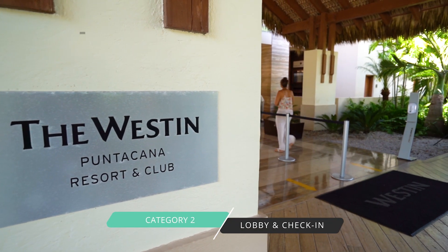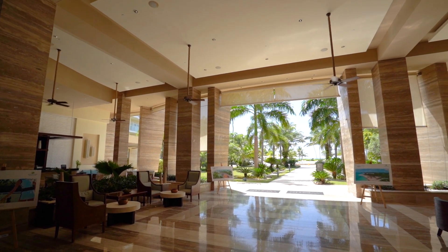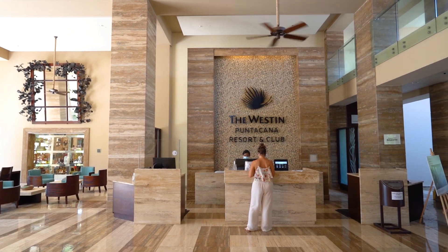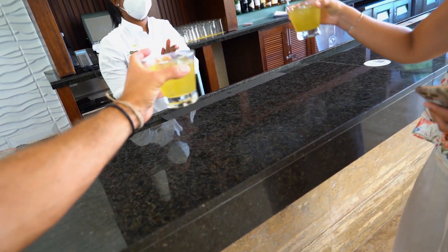Our second category is lobby and check-in — we rate four stars. The Westin is a beachfront hotel and the lobby is beautiful. It overlooks the property and you can see the sea in the background. Very open air with a really beautifully designed tropical feel to it. For COVID-19 precautions, they have plexiglass at the front desk, which does give you a nice safe feeling. We checked in really early and the hotel is not very full right now, so we were able to get our room early. The bar located inside the lobby was kind enough to make us some delicious juice beverages while we were waiting for our room keys — it was a really nice experience.